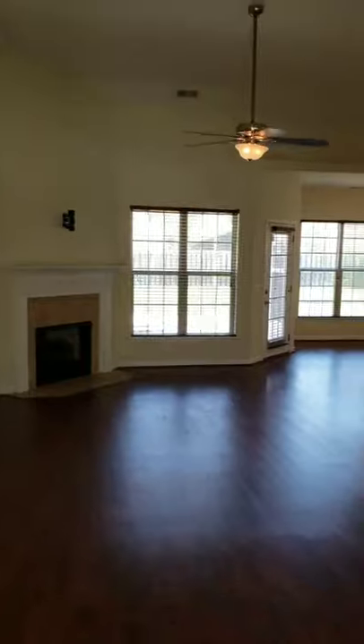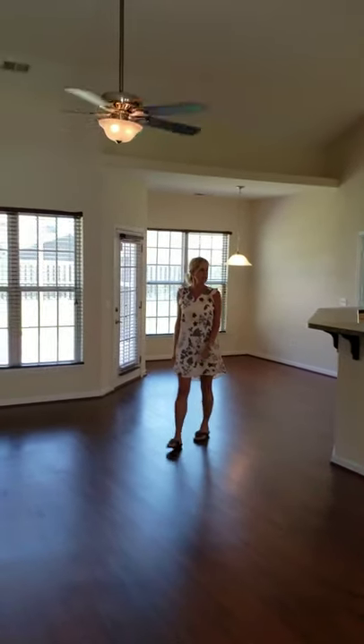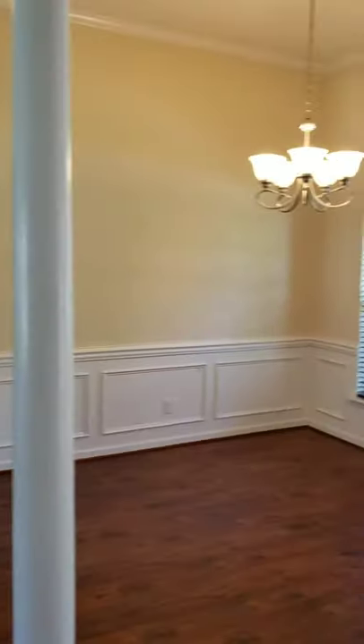This is a four bedroom, three bath. This is 212 Harmony. This is the kitchen, great room, dining room area.